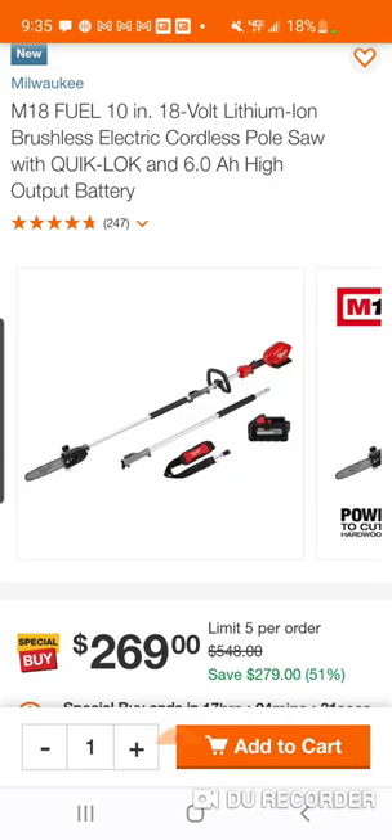If you have the trimmer already and don't want to always take that head off and switch it — maybe you use the edger — you can keep it as the trimmer, which is what I do. Then I'd use the chainsaw, edger, or hedge trimmer when I needed it.